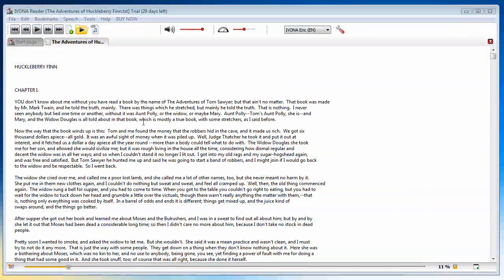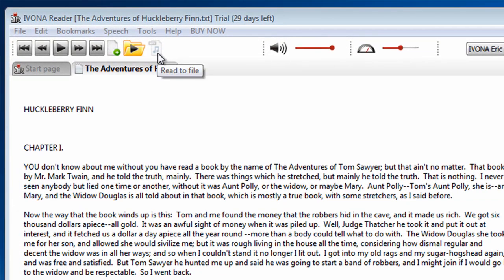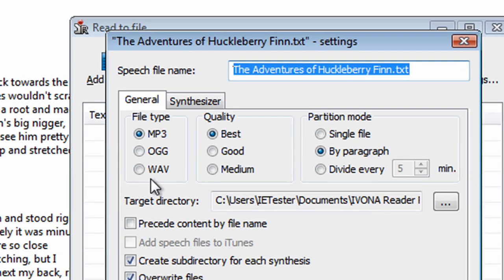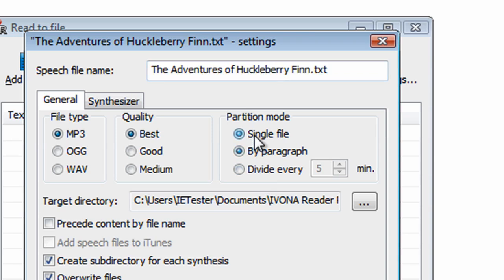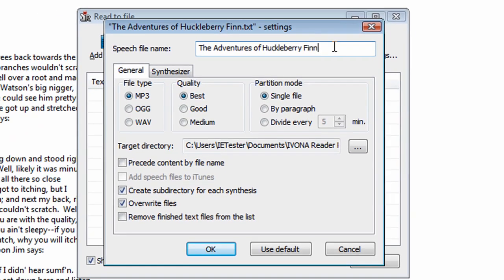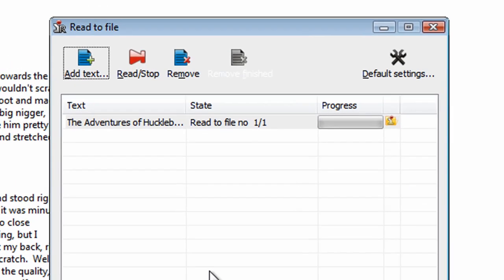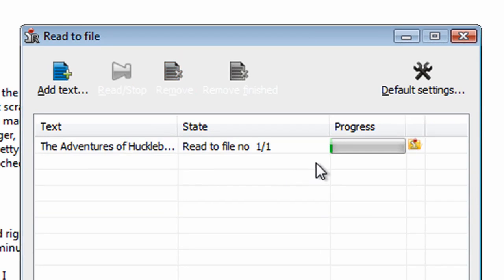It is also very easy to create an audiobook. Click on the read to file icon to open the settings menu. There you can choose file type, its quality and partition. Just name the audiobook and you can start recording. When the progress bar is filled, your audiobook is ready.